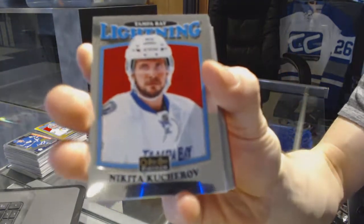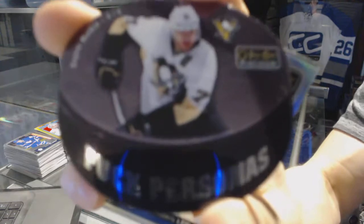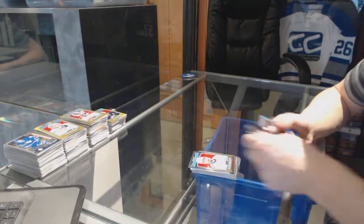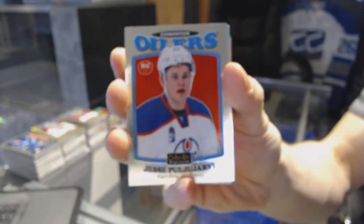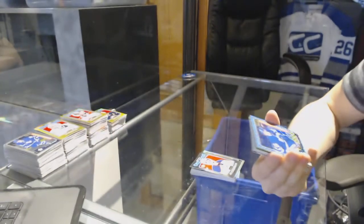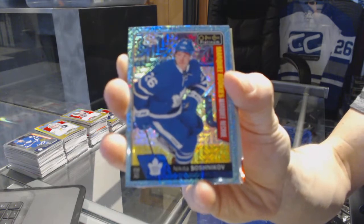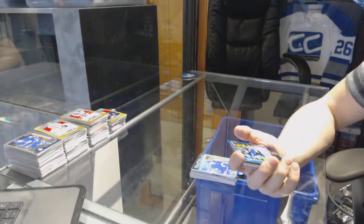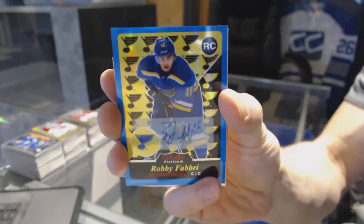Retro for the Lightning Nikita Kuchera. Puck personas for the Pittsburgh Penguins Evgeny Malkin. Rainbow for the New York Islanders Anders Lee. Retro rookie for the Edmonton Oilers Jesse Pugliarvi. Marquee rookie icy blue tracks for the Toronto Maple Leafs Nikita Sashnikov. We've got a 15-16 retro rookie blue rainbow autograph for the St. Louis Blues Robby Fabry.